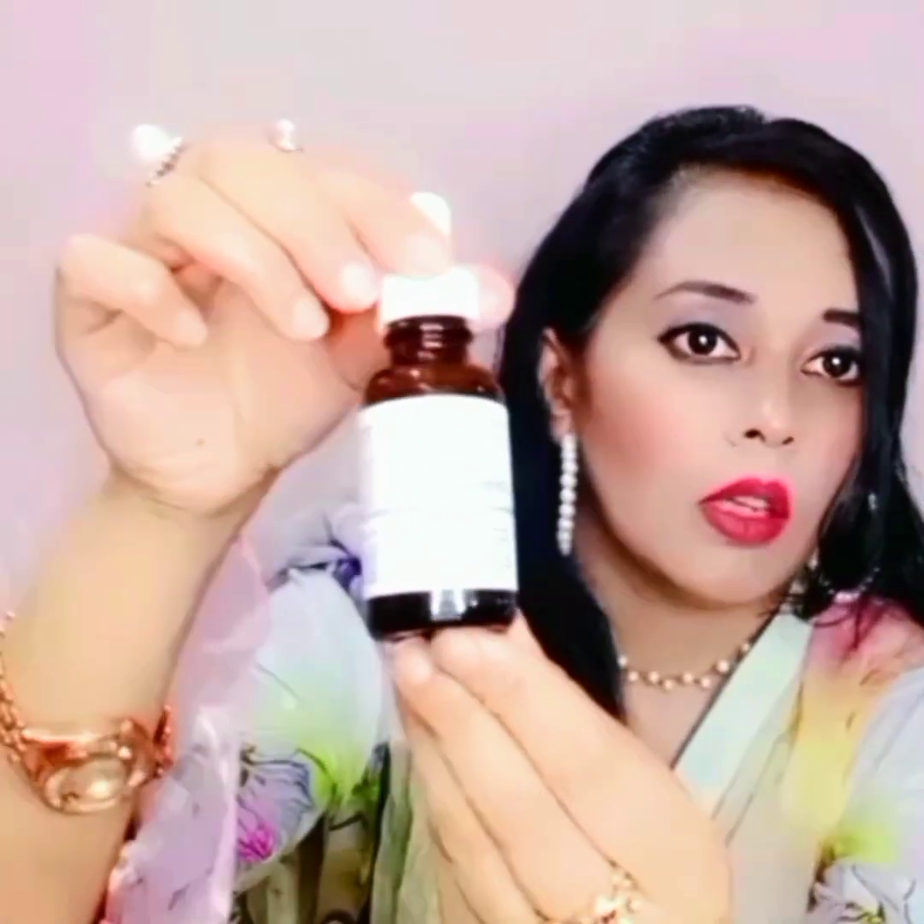Let me show you my serums. This is my Aveline whitening serum, but I don't usually use it for whitening — I use it for a glowing, glassy look. And this one is The Ordinary. The Ordinary serum is my most favorite — it's a very light one that just sinks into your skin.